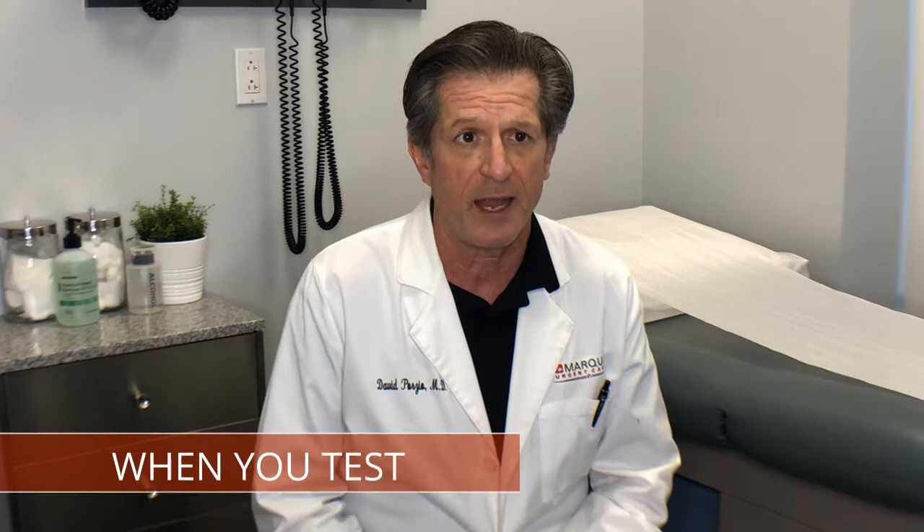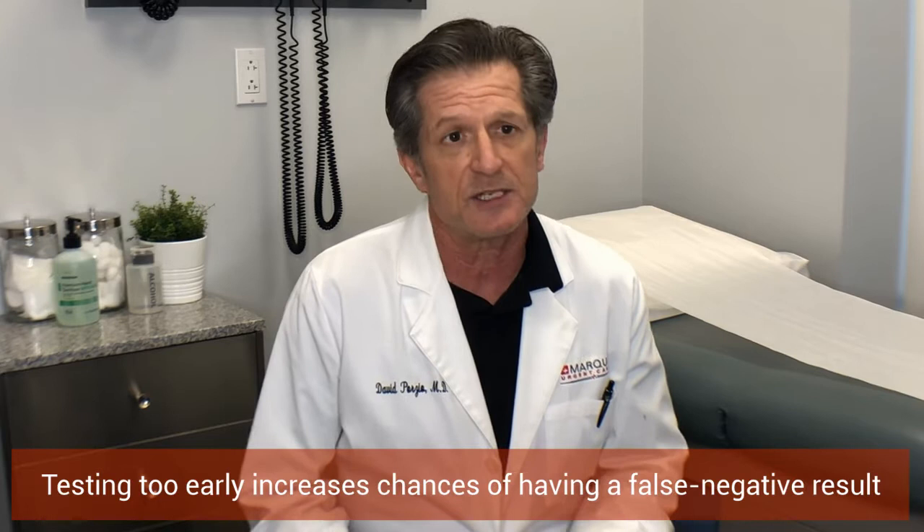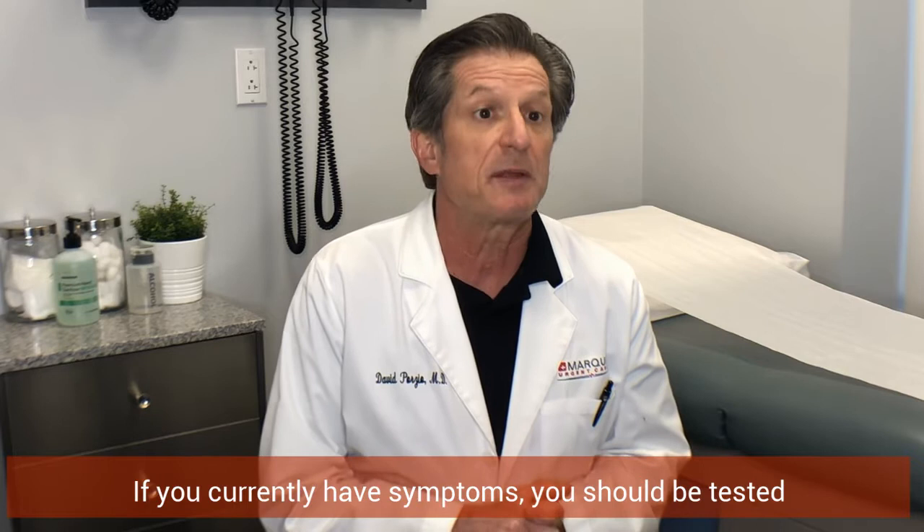Another important aspect of testing is not just who you test but when you test. If you don't test at the right time, you're going to get a false result. Specifically, if you test too early, you'll get a false negative because the virus hasn't had time to become an active infection. Any patient who is symptomatic — if you have a sore throat, fever, body aches, or a dry hacking cough — you should be tested right away, because your symptoms are consistent with COVID-19.